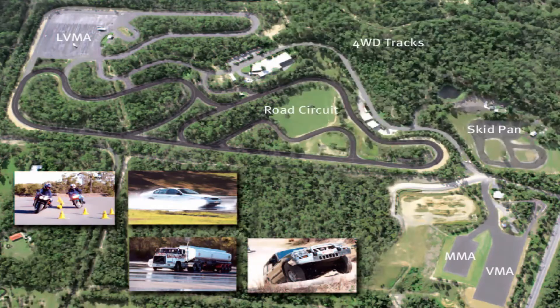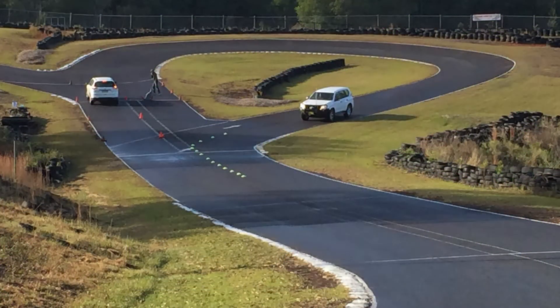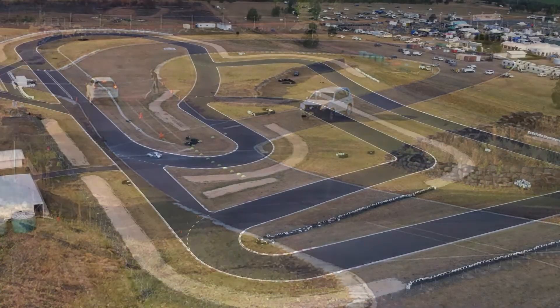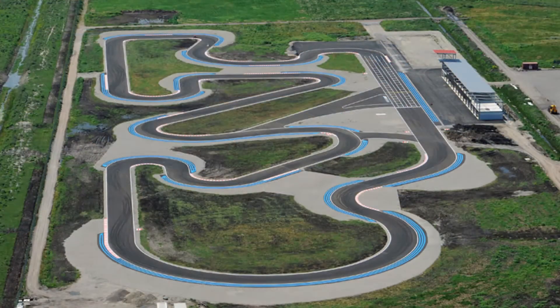SDT training can be delivered anywhere using the client's training facilities and vehicles, or SDT can host the training in Australia, New Zealand, Papua New Guinea, Indonesia, Singapore, Malaysia, Thailand or Romania.